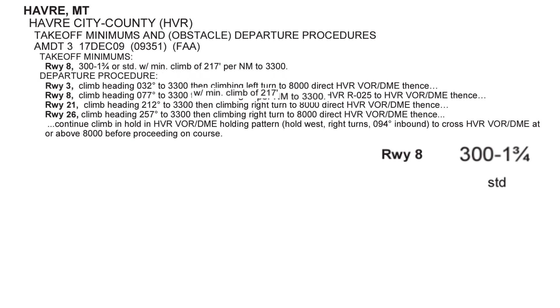We need to maintain a minimum climb of 217 feet per nautical mile up to 3,300 feet MSL. So let's see if we can diagram out these two options. Since the option with standard minimums has that caveat, and there's no caveat for the 300 and 1¾ option, it suggests that standard minimums are less strict.